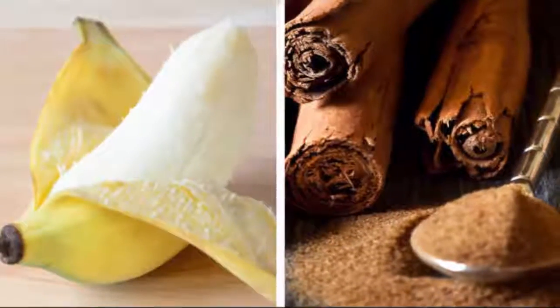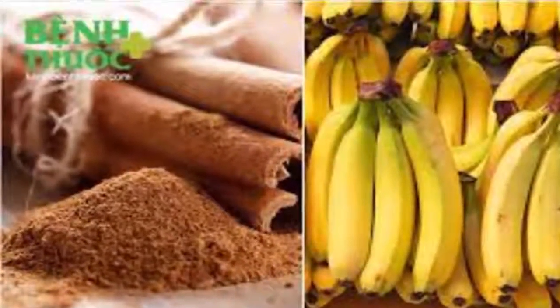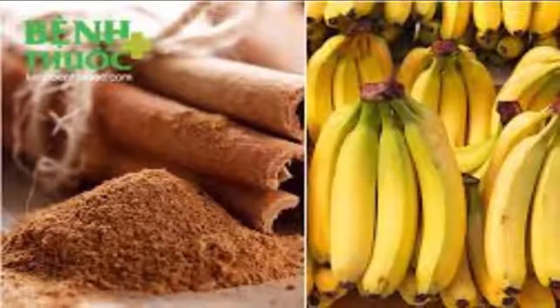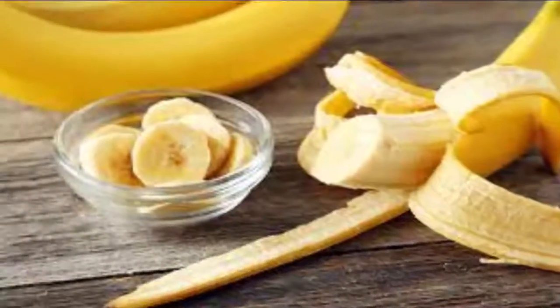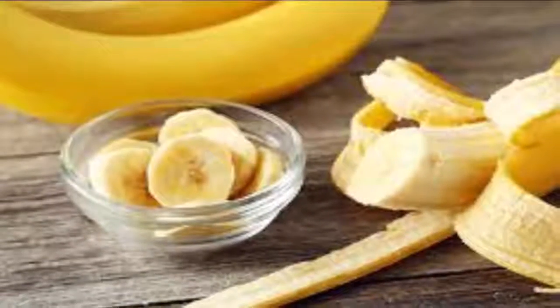The second component of this drink, cinnamon, contains wonderful essential oils such as eugenol, which is from the class of chemicals called phenylpropanoids. This gives cinnamon its sweet and aromatic odor. It also contains vitamin A, pantothenic acid, niacin, and pyridoxine.